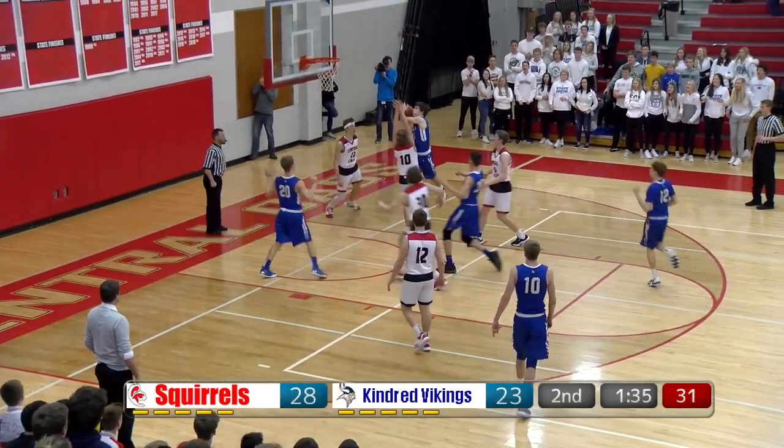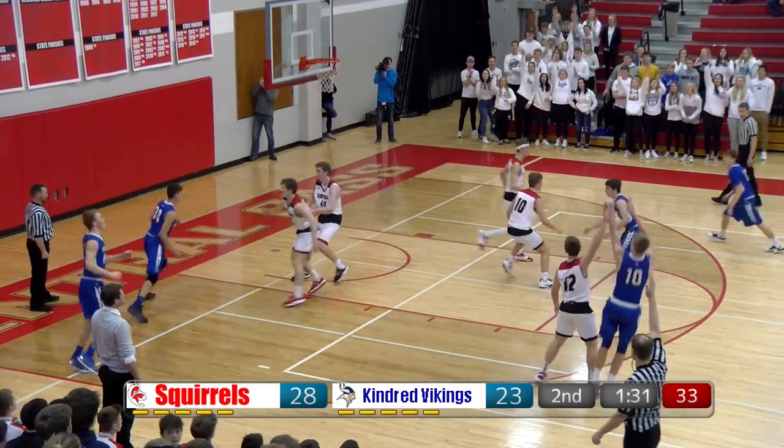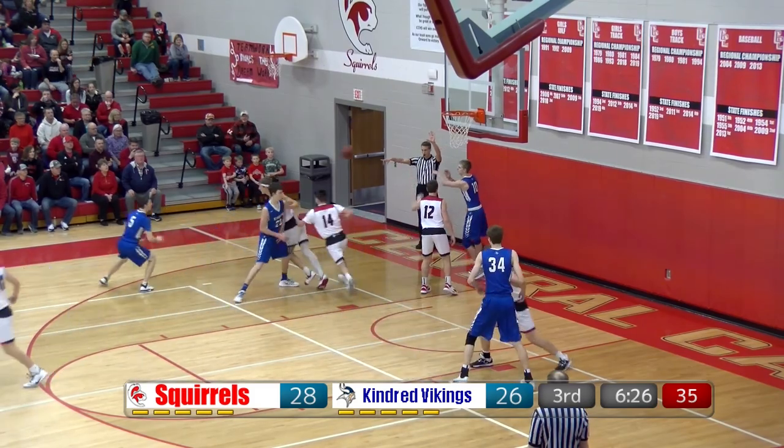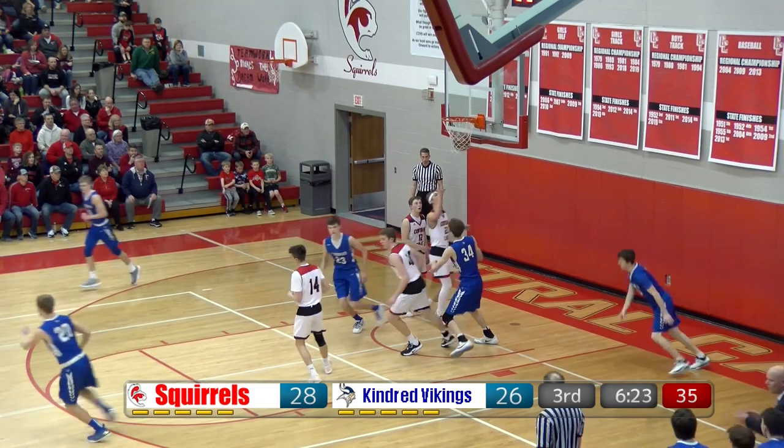28-23. Back the other way come the Vikings — a drive inside, shot off the glass, no good from Eli Heinrich. Peraza for Friar and his three-pointer is good. Back out left wing for Schaefer — Schaefer will drive, knives his way in, circus shot up and good.